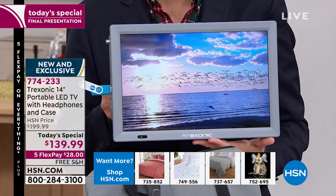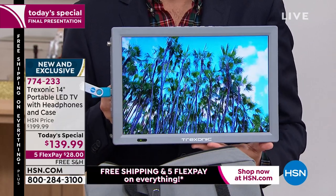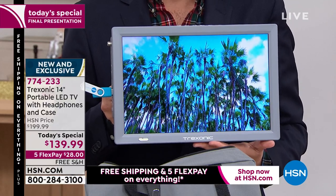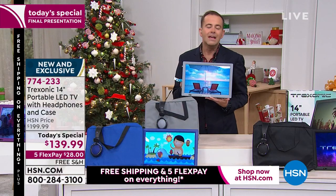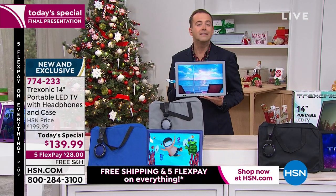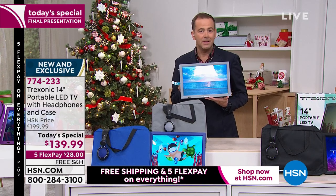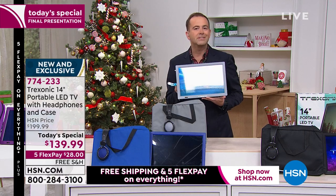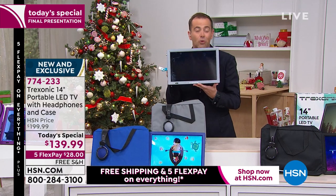It's a TV, a portable TV, a mobile TV, a TV with no fees, no subscription costs, no monthly charge, no lease, no contract, nothing. All your favorite shows — 94 of the top 100 television shows that people in America enjoy today you'll be able to receive on this TV on ABC, CBS, Fox, NBC, PBS, and so many more.